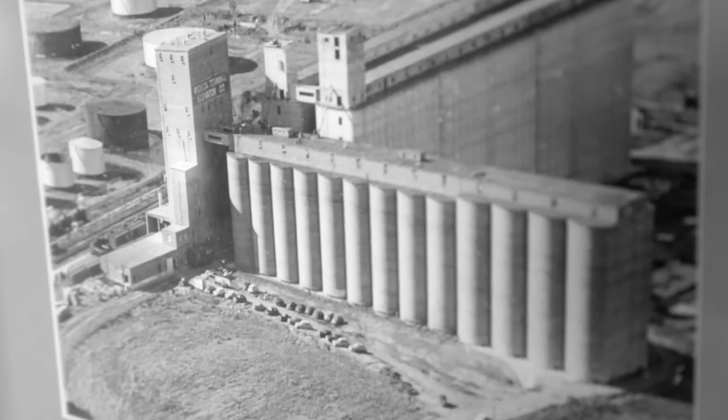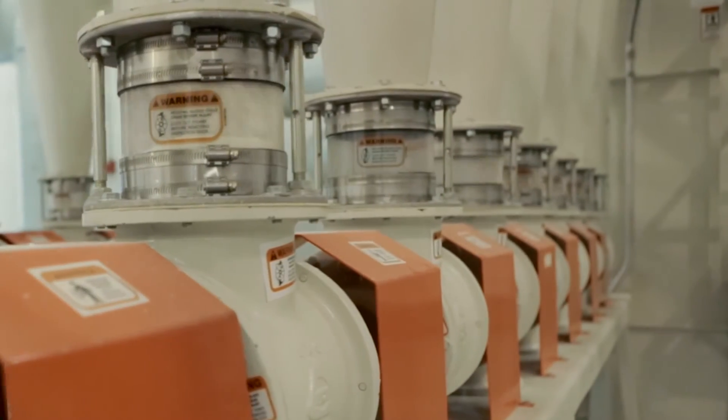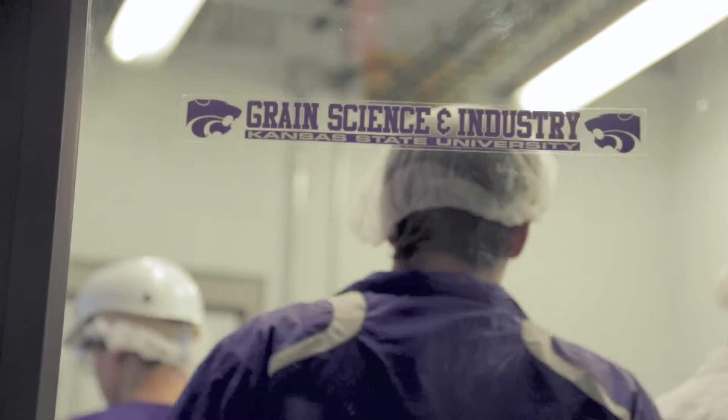In some ways industry has changed very little — the milling process itself has changed very little over time — but what we see now is the use of technology, automation, and computerization to manage the process. Our students get more of an introduction to that than students in other programs.